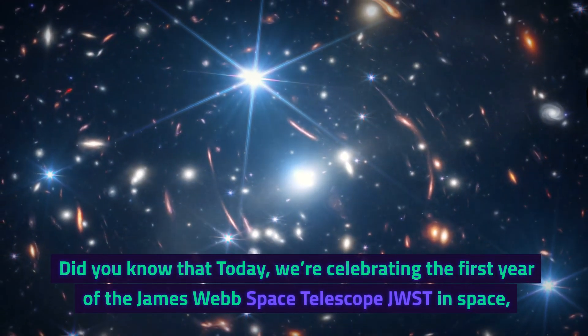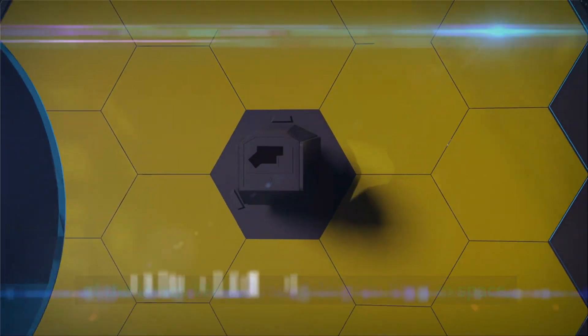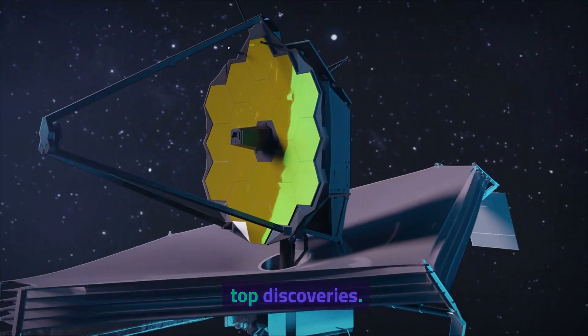Did you know that today we're celebrating the first year of the James Webb Space Telescope, JWST, in space? And what a year it's been. Let's dive into the top discoveries.